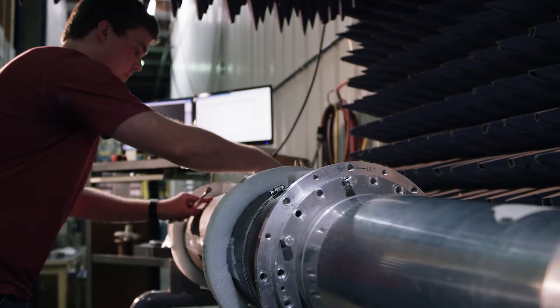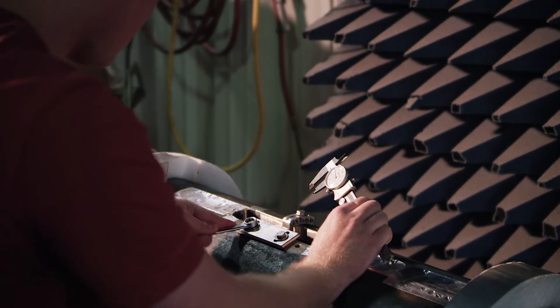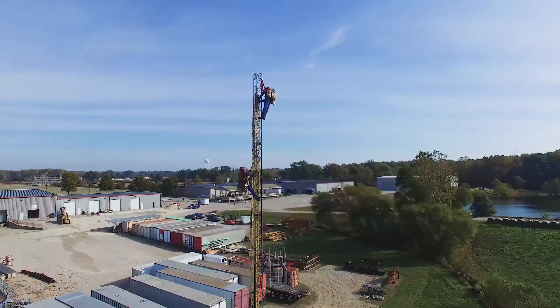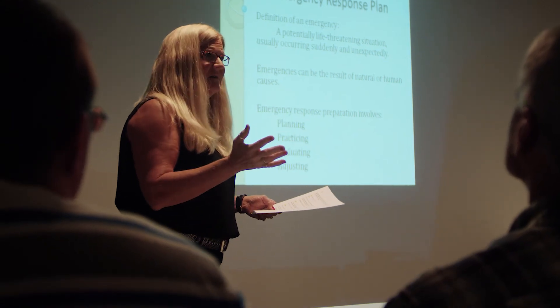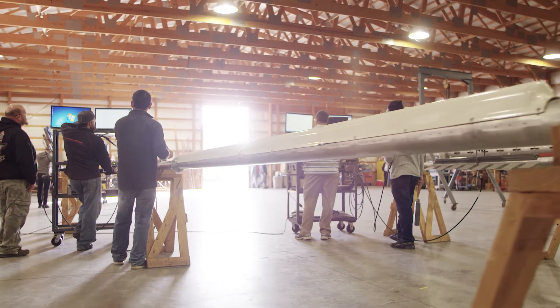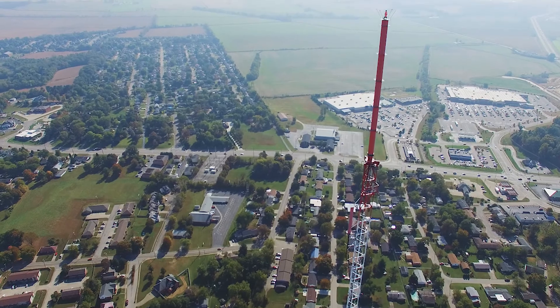Our expertise doesn't stop at high-power television antennas either. We lead the industry in broadcast tower design, fabrication, and installation, as well as tower safety training and education. We are the full-service broadcast solutions provider that broadcasters need now and for the future.